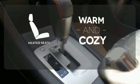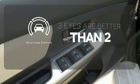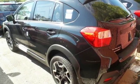Wrap yourself in the comfort of heated seats. The backup camera gives you a clear picture of what's behind you. Rule the road in this Crosstrek — hurry on in for a test drive.